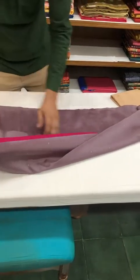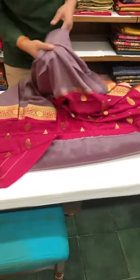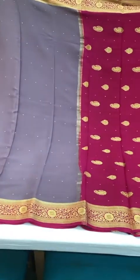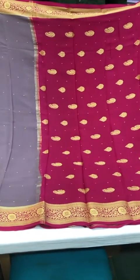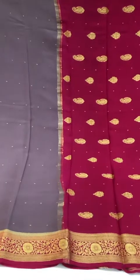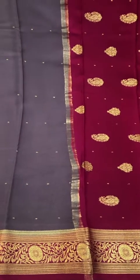This one is a really elegant combination. This one is subtle in terms of the body color with a bright pink border and pallu — it is similar to the first saree we saw.